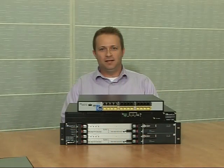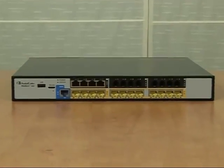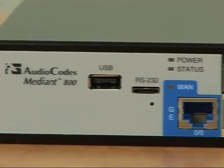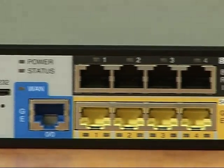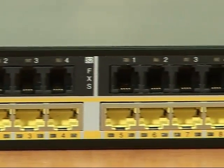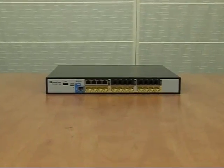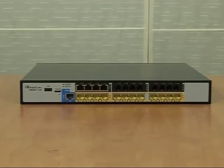The Mediant 800 ESBC is a cost-effective product for small and medium-sized businesses. It includes up to 24 secured SBC VoIP sessions, several mixed configurations of FXS, FXO, BRI, and E1/T1 PSTN interfaces of up to 30 VoIP channels, and different configurations of WAN, LAN, and Wi-Fi networking interfaces.